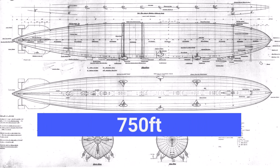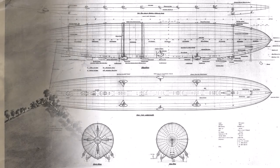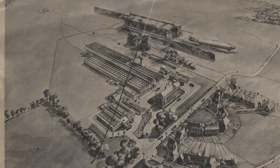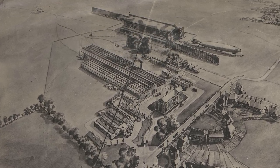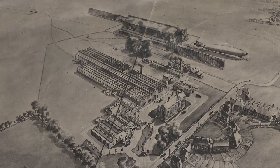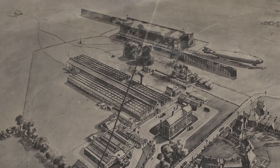In September of 1918 the Admiralty gave the contract to one of the four current British airship manufacturers, falling to the Short Brothers who were based at Cardington. At the time the single shed at Cardington was not large enough for the design dimensions of the ship, so a compromise was made making the ship 699 feet long with a diameter of 85 feet, which was dictated by the roof clearance.